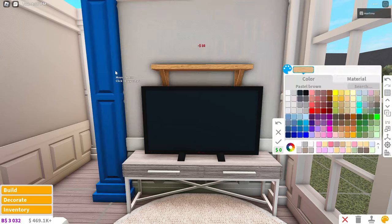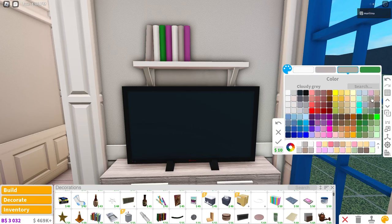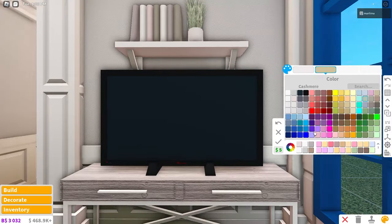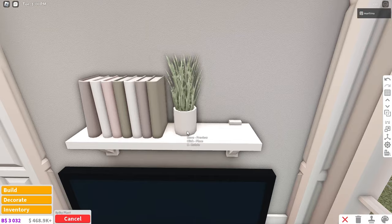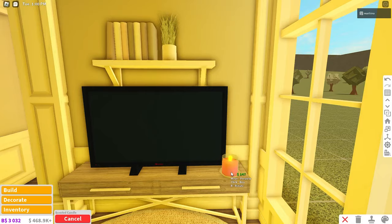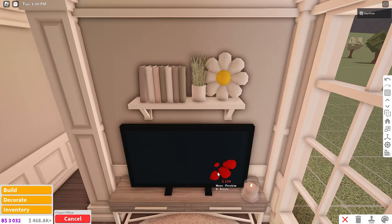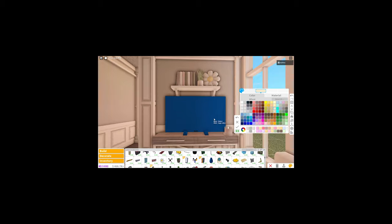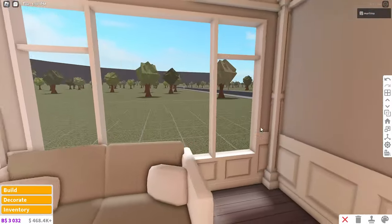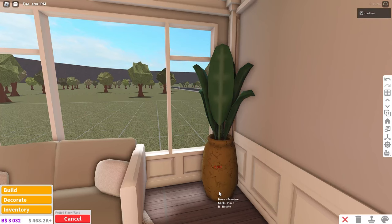I'm thinking of a shelf over here above the TV. We can place books and then plants — I usually color the books to match the colors I'm using, so oyster, cloudy gray, white, and maybe even seashell. And I love this plant — I use this plant a lot. This is like the basic standard Bloxburg plant. I'm wondering if we could place a candle over here — I don't want it to interfere with the kitchen — actually, I think that works. I love these flower pillows — I place them like everywhere even if it doesn't make sense. And I'm thinking of using that window from upstairs. And then in this corner, I'm just going to place plants — they take up space and they're great aesthetic decorations.